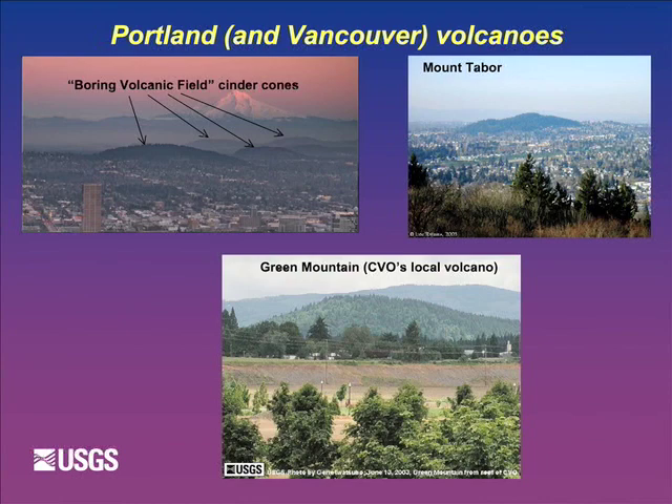I wanted to put up CVO's local volcano - this is our volcano closest to us, Green Mountain, which we can see from the observatory.